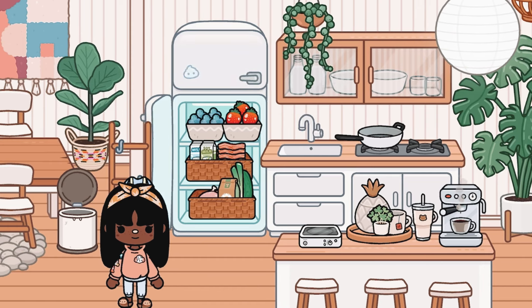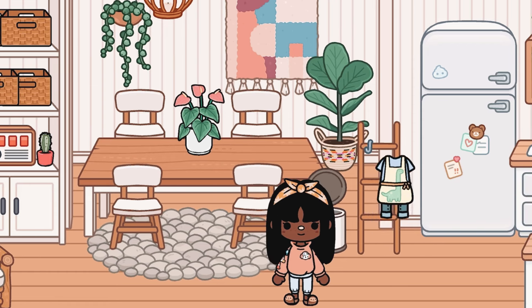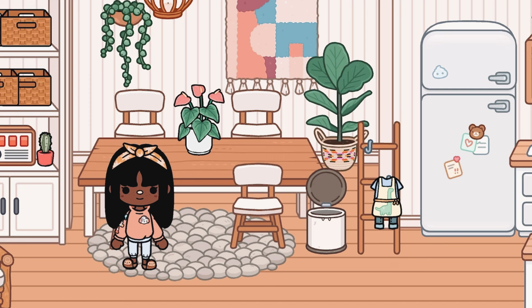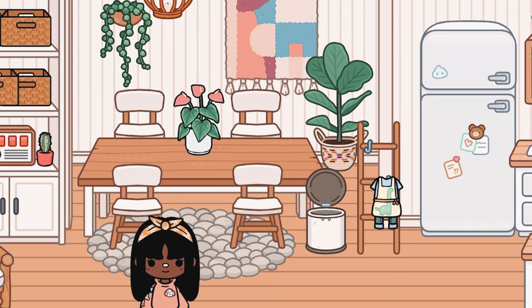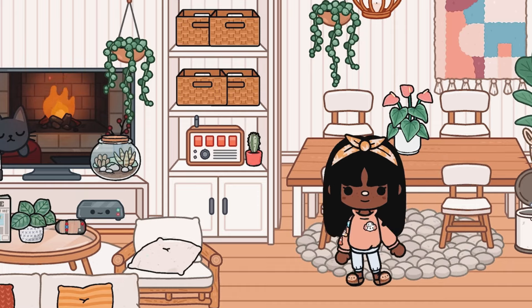Over here is the dining room. I have an apron rack from the baby daycare pack, a table and chairs from the big family home, a bunch of plants and lights, a little decor piece hanging in the back, and a trash can from the fluffy friends house pack.